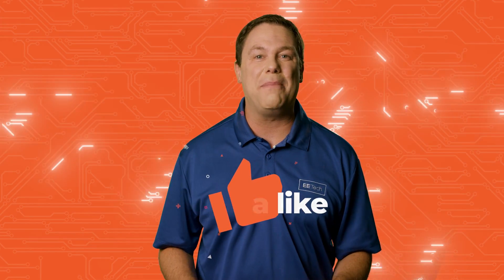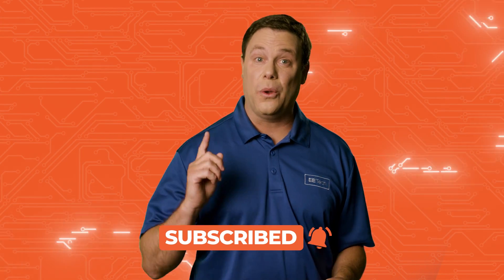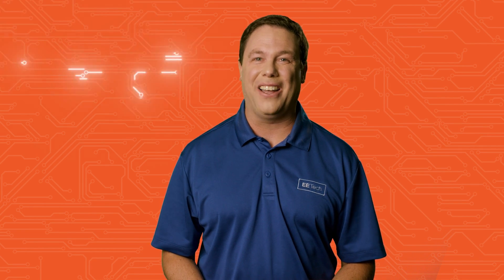Hello and welcome to All About Circuit Spotlight. Before we explore the fascinating world of electrical engineering, please give us a thumbs up and subscribe to our channel so you stay connected to the latest circuit-breaking news. Now let's check what's under the spotlight.